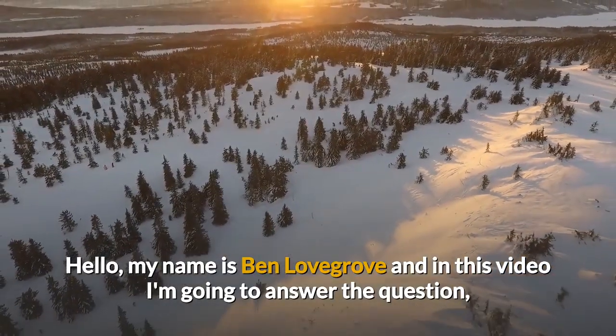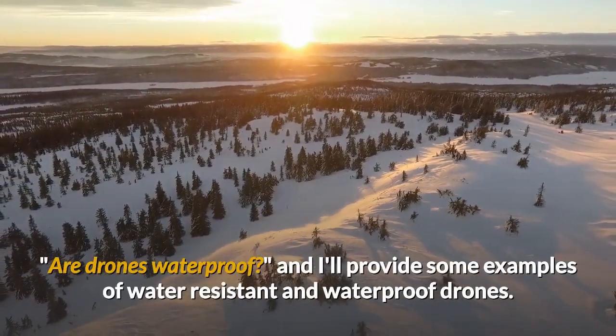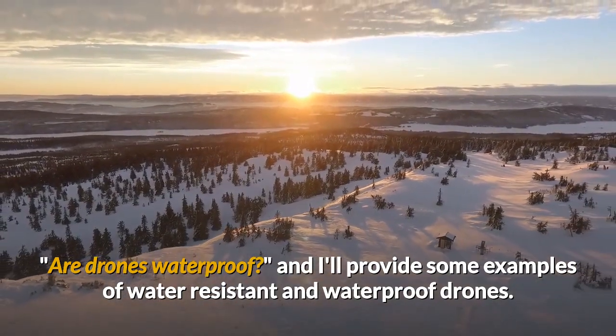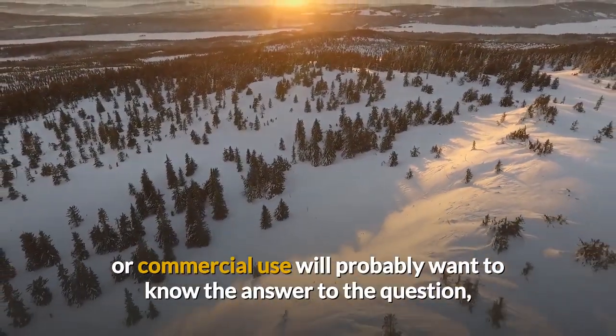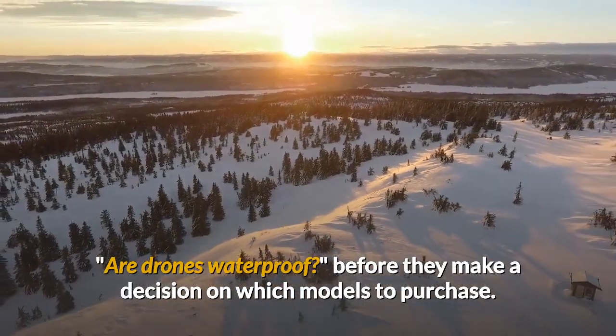Hello, my name is Ben Lovegrove and in this video I'm going to answer the question: Are Drones Waterproof? I'll provide some examples of water-resistant and waterproof drones. Anyone purchasing drones for recreational or commercial use will probably want to know the answer to this question before they make a decision on which models to purchase.